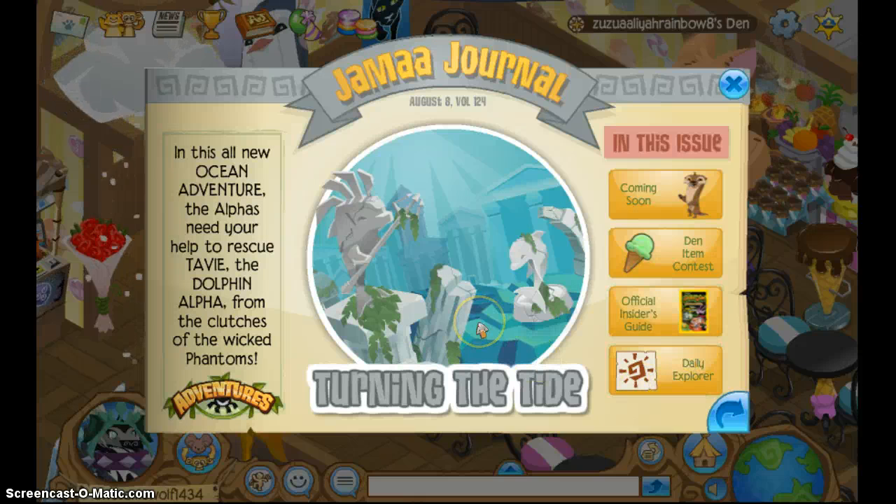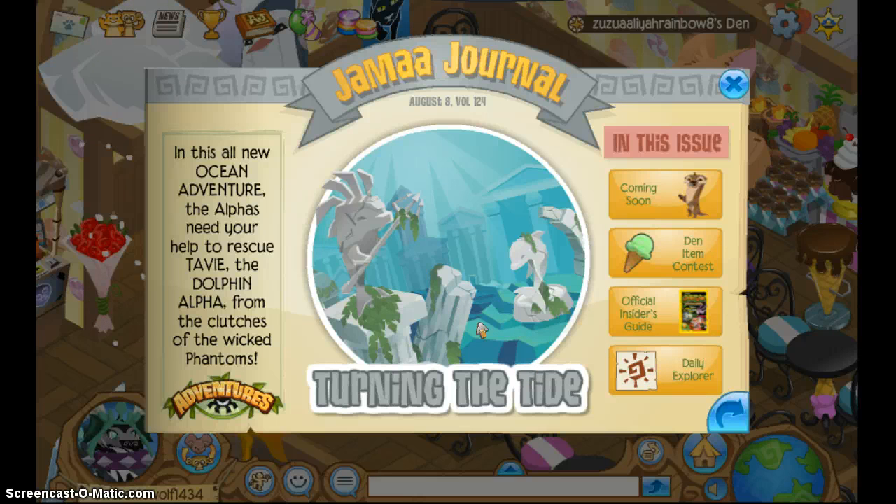The other update is there's a new ocean adventure. I haven't played much of the ocean adventures, but I know that a lot of people have been having a lot of fun with them. Especially this one, because now there's an alpha dolphin, which I did not know about because I haven't played them very often.